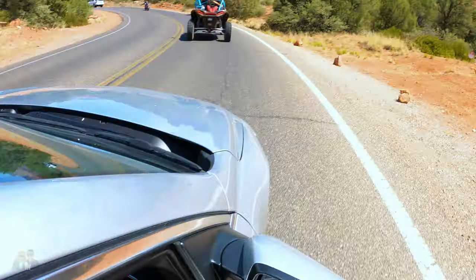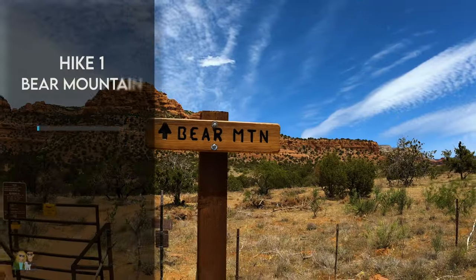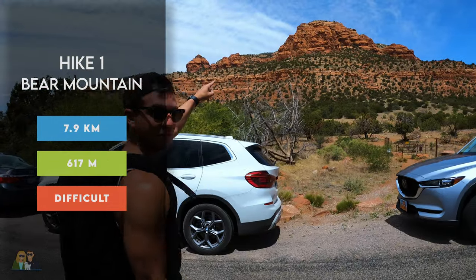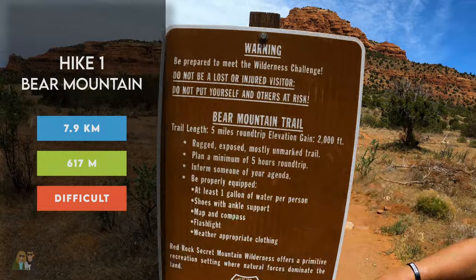The first hike we did was in Sedona called the Bear Mountain Trail. It's 7.9 kilometers in length, has 617 meters in elevation gain, and is rated as difficult.